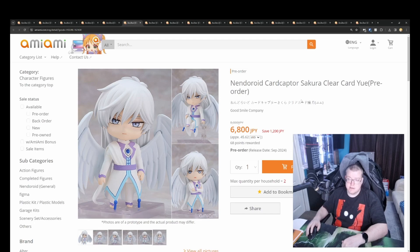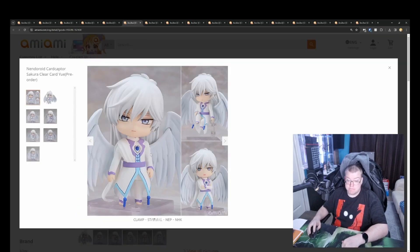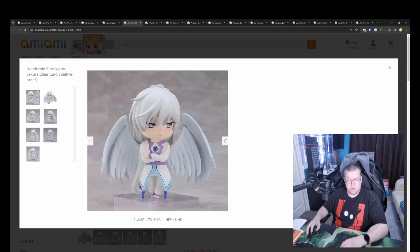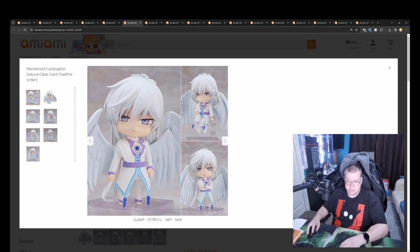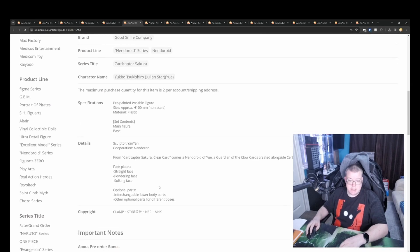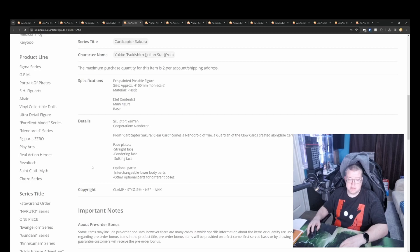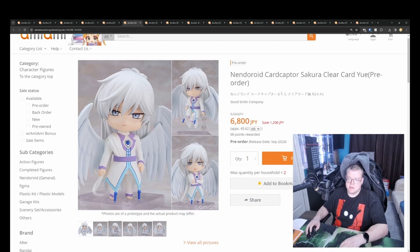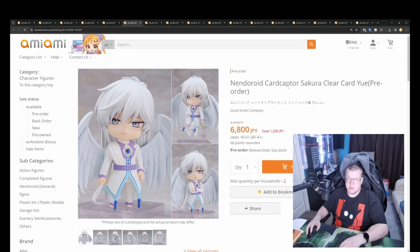Nendoroid Cardcaptor Sakura Clear Card Yue by Good Smile for 6900 yen. It looks pretty good — the wings are not too bad as well on this one. You get three face plates, three interchangeable lower body parts, and other optional parts for different poses. So yeah, you get the standard Nendoroid lineup really, though it's a bit on the more pricey side for a Nendoroid.